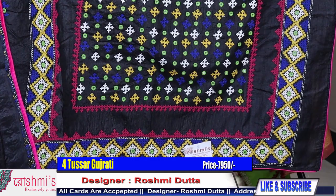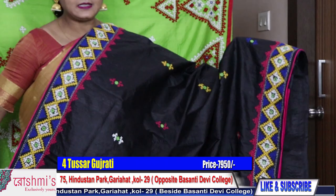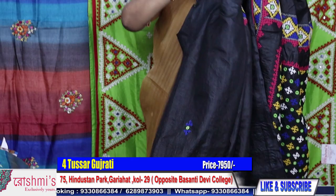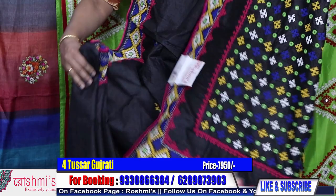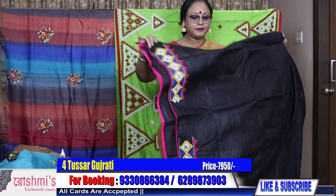Saree number four: another black Gujarati, but this one is on tasar with a little bit of different colour combination. Instead of red, in this saree you will get rani colour. The material is tasar — entire look with border and buta. Price is ₹7950. Here is the blouse piece.